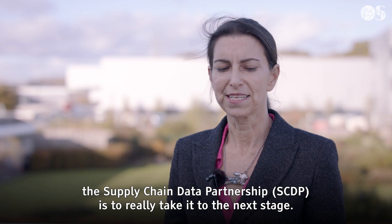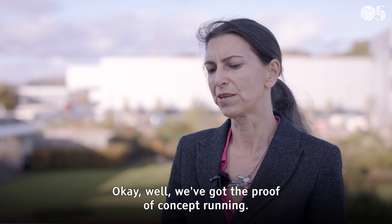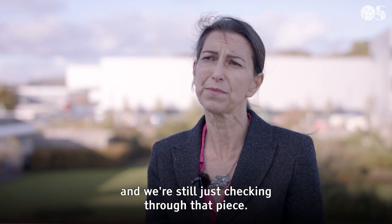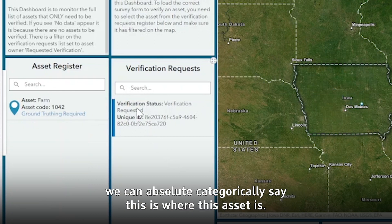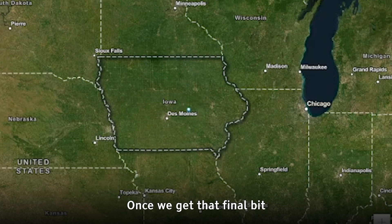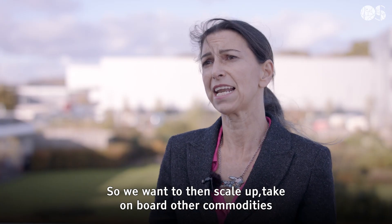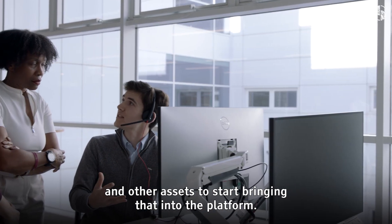The future for the Supply Chain Data Partnership is to really take it to the next stage. We've got the proof of concept running and we can do this with enough confidence — we're still just checking through that piece to make sure we can absolutely categorically say this is where this asset is. Once we get that final bit of the proof of concept running, we want to take it to a minimum viable product stage, then scale it up and take on board other commodities and other assets to start bringing that into the platform.